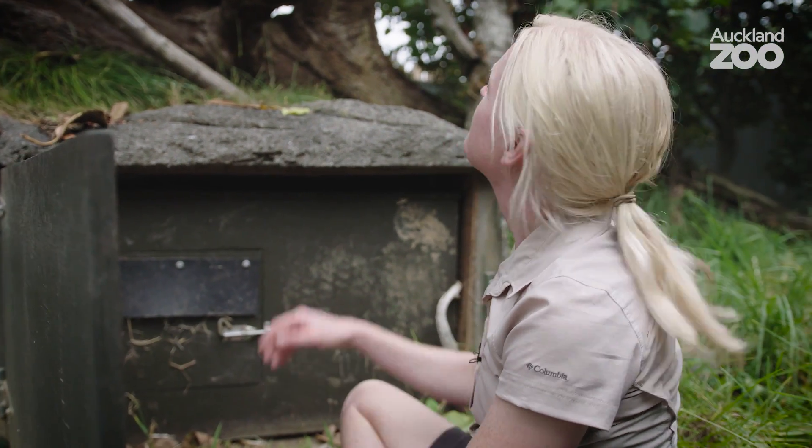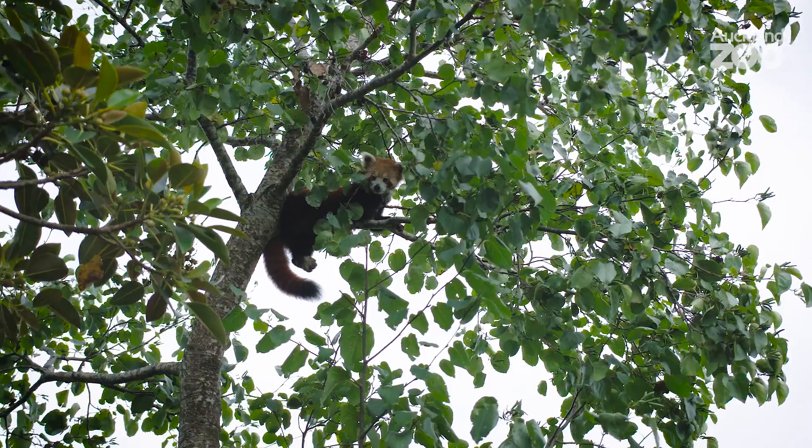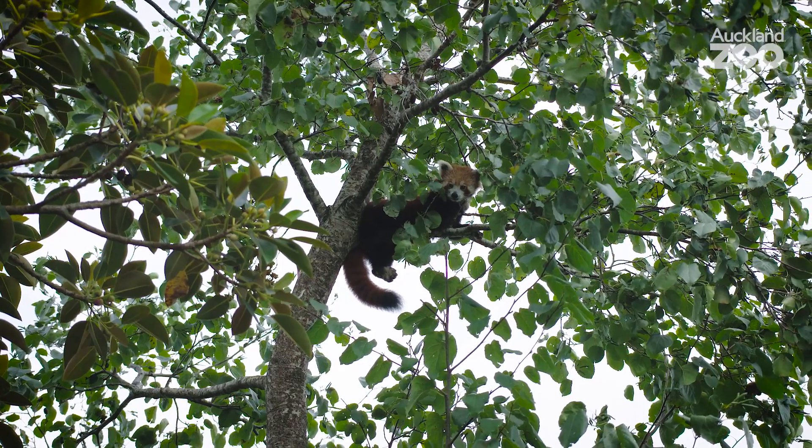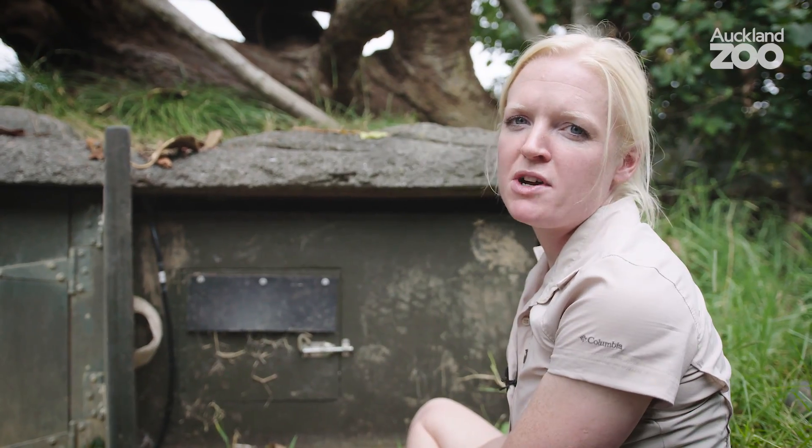Mother bear is just up in the tree just up here, and she tends to stay fairly close by the nest box where she can keep a close eye over them — just to make sure we don't steal her cubs.